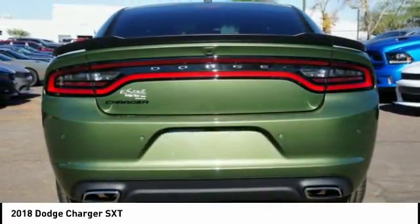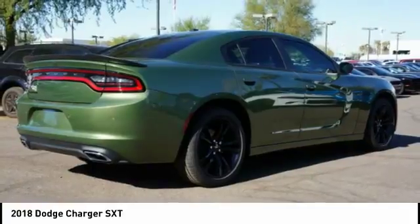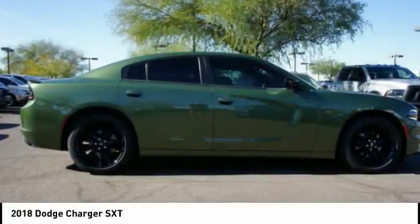Peace of mind comes standard with Charger's five-star government front and side impact crash test rating. Here are some of this vehicle's great options.